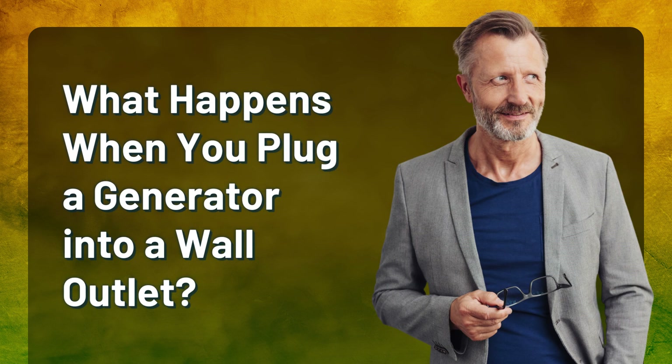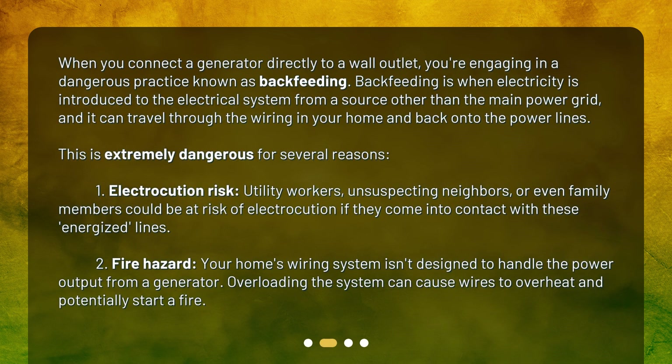What happens when you plug a generator into a wall outlet? When you connect a generator directly to a wall outlet, you're engaging in a dangerous practice known as backfeeding. Backfeeding is when electricity is introduced to the electrical system from a source other than the main power grid, and it can travel through the wiring in your home and back onto the power lines. This is extremely dangerous for several reasons.